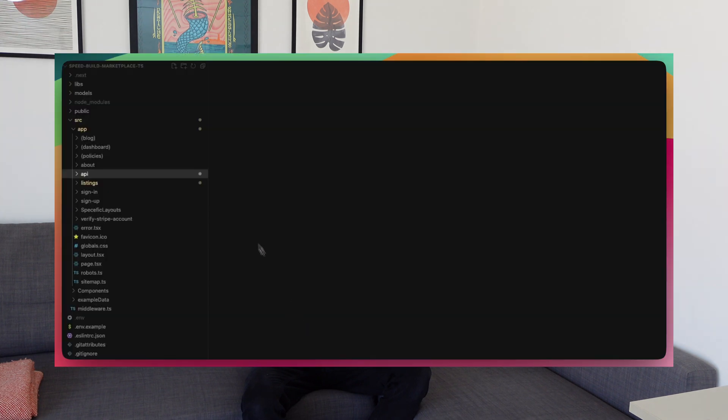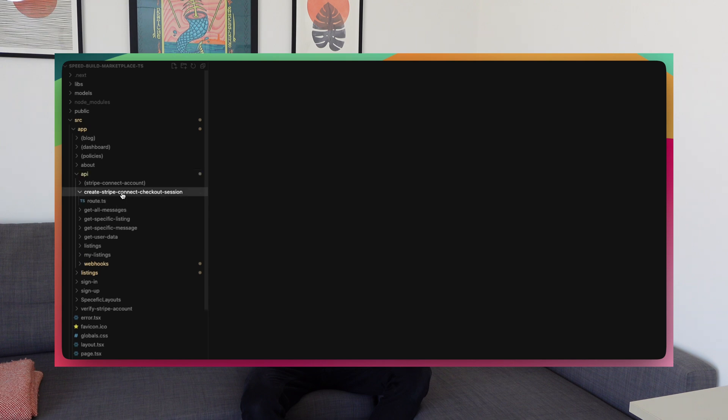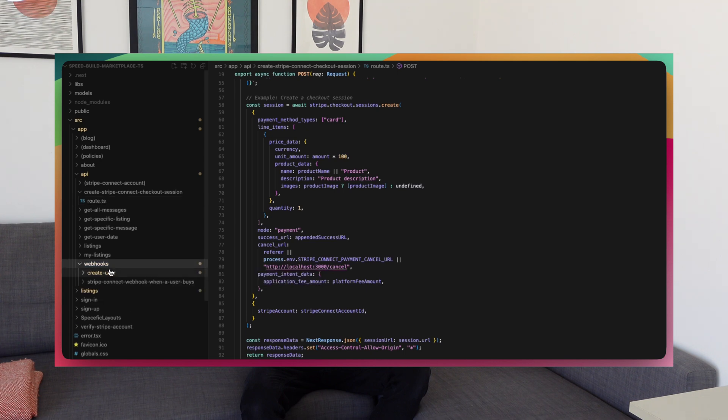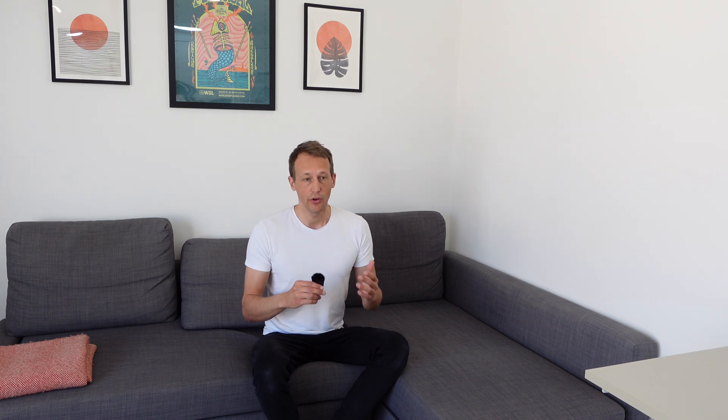The cool thing about Next.js is that you don't need to make a separate backend anymore. You have all the logic required within your Next.js project to build the backend right there in the same project. You just make all your endpoints inside the API folder, and for each endpoint you make a route.ts. I don't need to make separate backends on Node.js like I used to, and I'm also saving money.